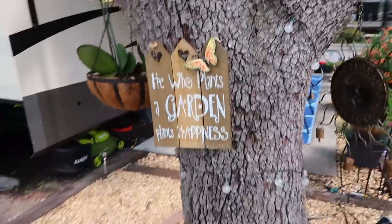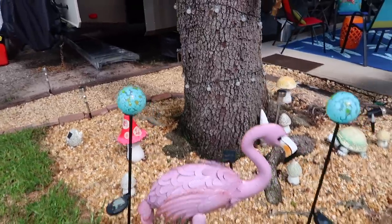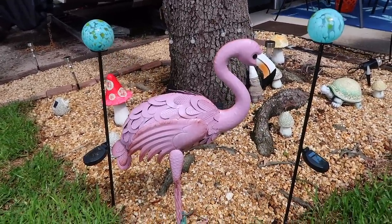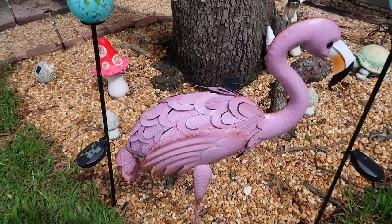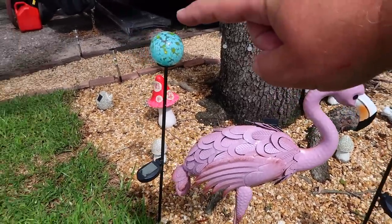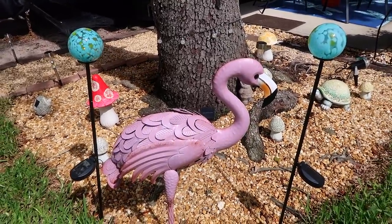Coming down over to this side, here is another pink flamingo — I thought this was really pretty, and this one is metal. Then we have two more of these solar globes, and it looks really pretty because we love going for the nighttime effect as well.